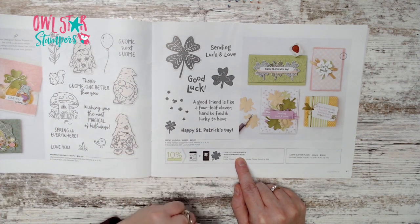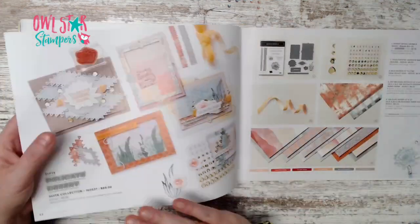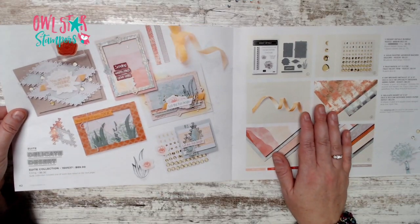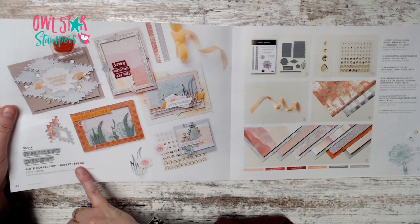Also on page 40, we have the Lucky Clover bundle — stamp set and punch for $36.